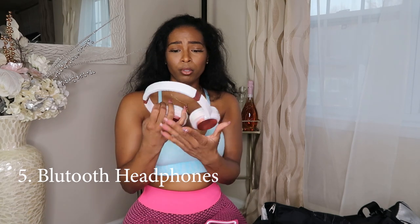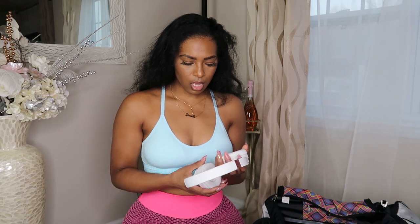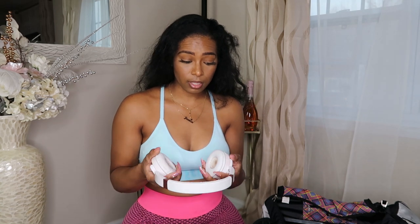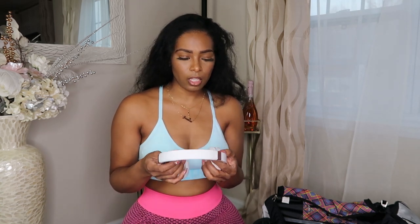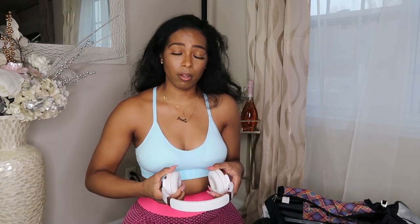Which brings me to my next item — headphones. These two kind of go hand in hand. Bluetooth headphones — I've had these for about two years. I'll put a link in the description box. I like these better than corded headphones because I have really small ears and corded ones are always falling out, interrupting my workouts. These are great — I can wear them with my hair down or up in a pineapple, whether my hair is straight or curly.